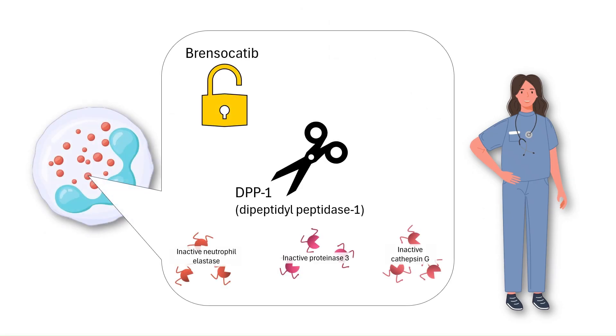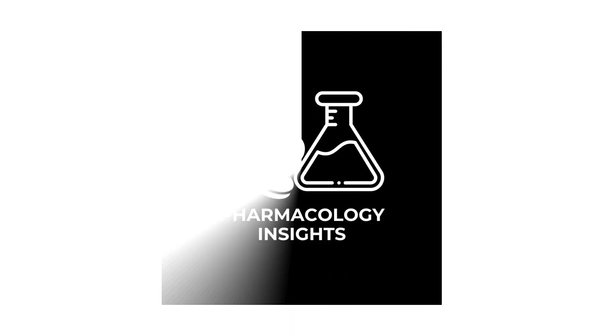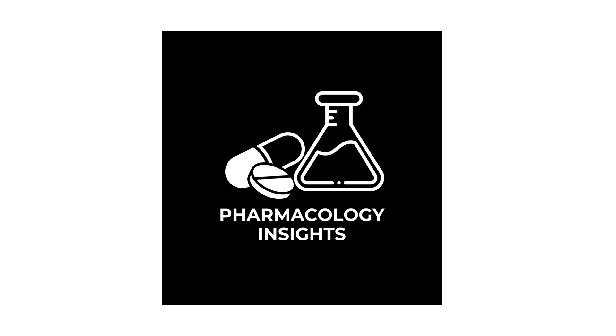To sum it up, Brensicutib works by blocking DPP-1, keeping neutrophil serine proteases inactive. That means neutrophils stay functional but less destructive, reducing inflammation and protecting lung tissue. Backed by the ASPEN trial, Brensicutib is now the first approved therapy for non-cystic fibrosis bronchiectasis, offering new hope for thousands of patients who previously had no targeted treatment. If you enjoyed this video, please give it a thumbs up and subscribe to the channel for more pharmacology content.